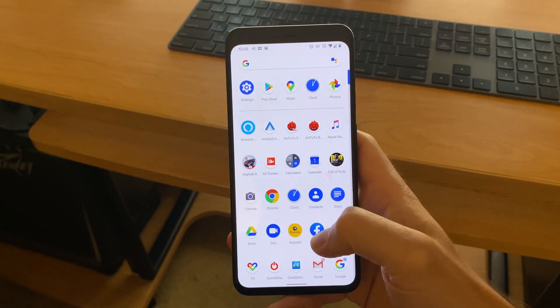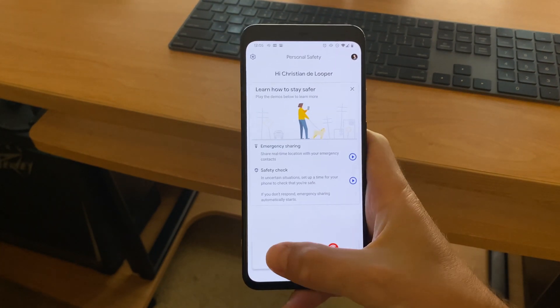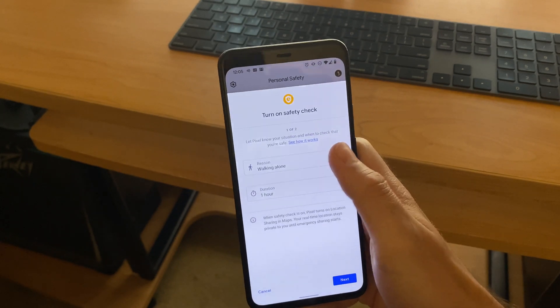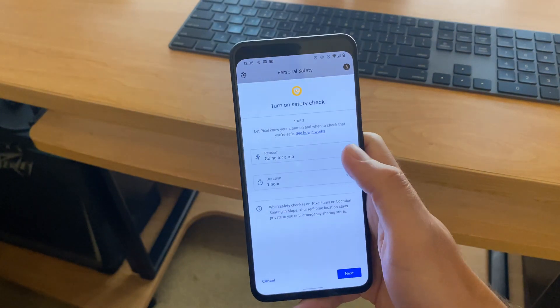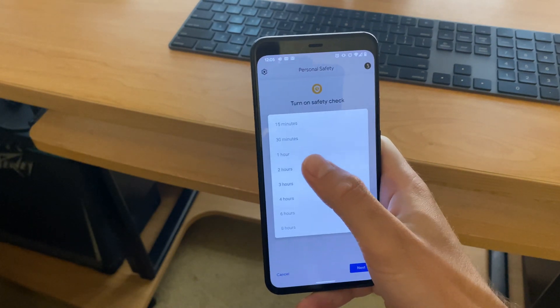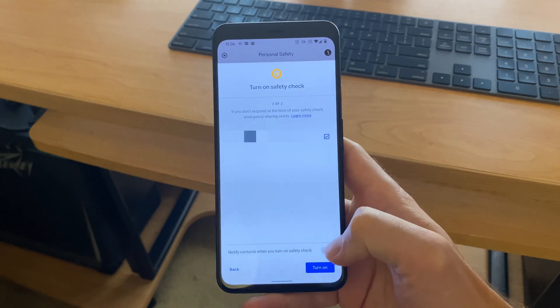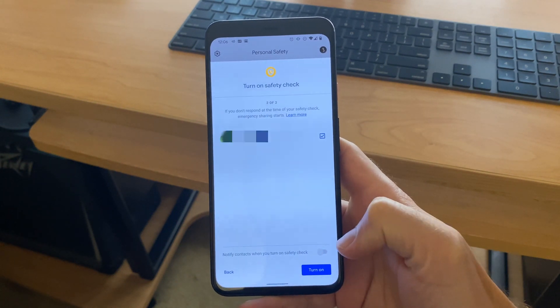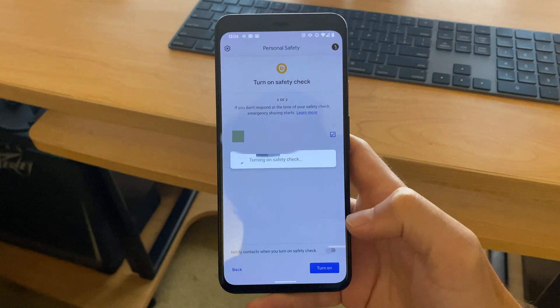Next up, Pixel phones are taking personal safety a little more seriously. When the Pixel 4 shipped, it came with a personal safety app, and that app is now making its way to the Pixel 3, though not the Pixel 3a. Apart from being available on more phones, the personal safety app is adding more features too. Notably, there's a new check-in feature that allows users to set a check-in time, after which the app will check in with them. If a user doesn't respond to the check-in, the app will alert their emergency contacts.